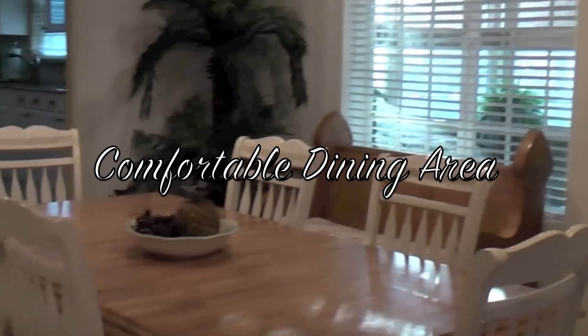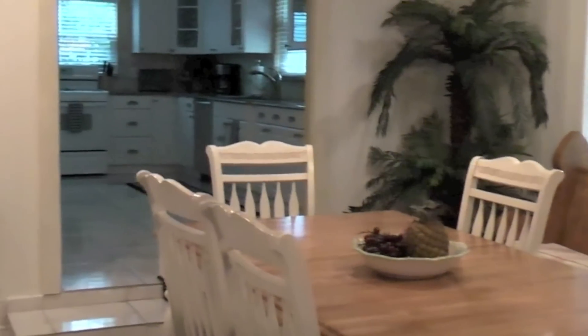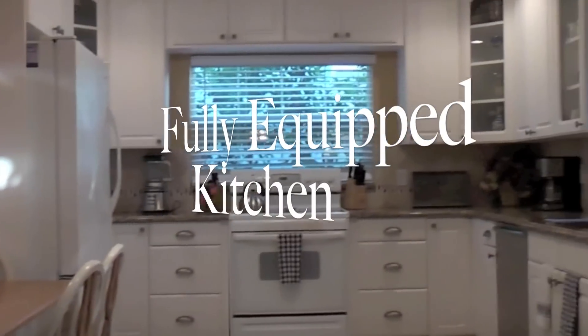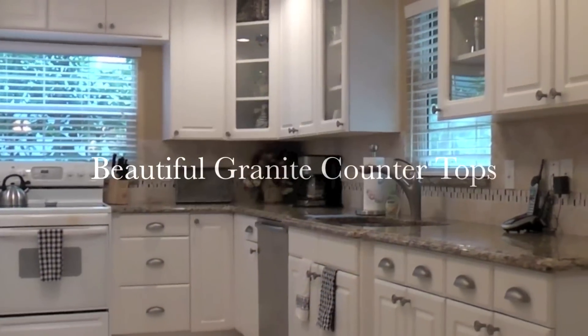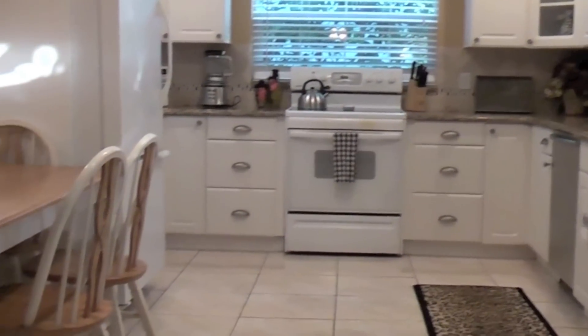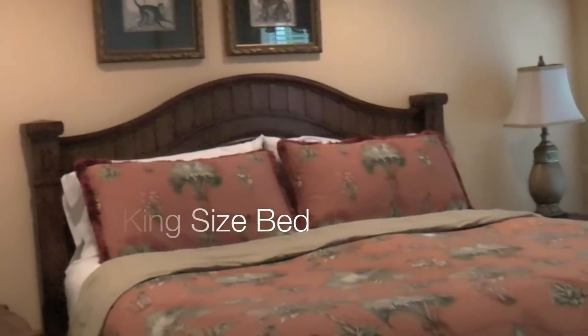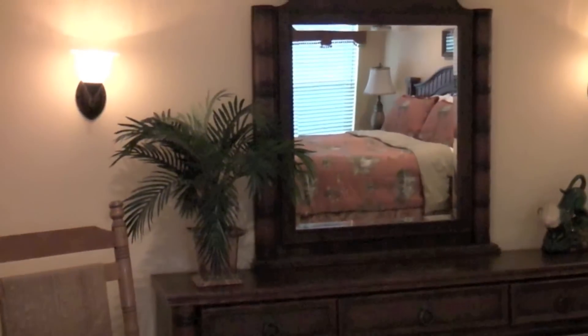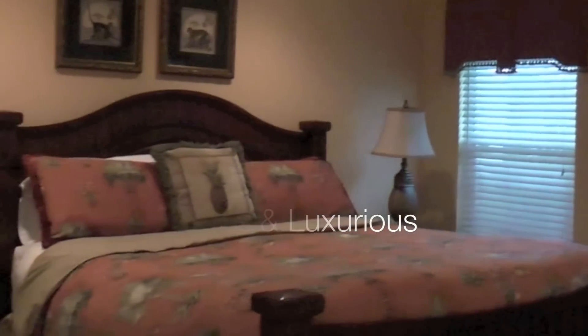A comfortable dining area joins a fully equipped kitchen with beautiful granite countertops. The master suite is also located on the first floor and has a flat screen TV and an adjoining bathroom. Spacious and luxurious, boasting comfort and charm, this is the perfect place to lay your head after a fulfilling day on the beach.